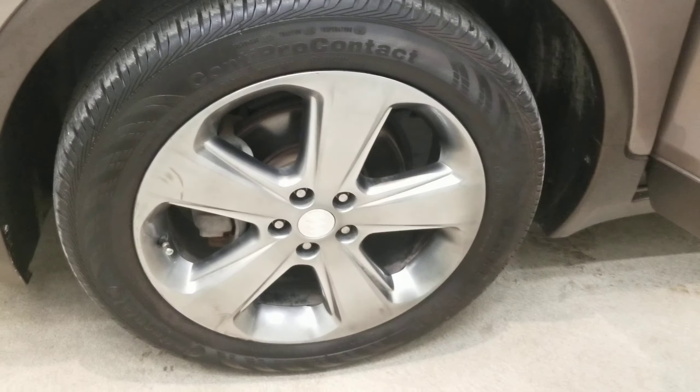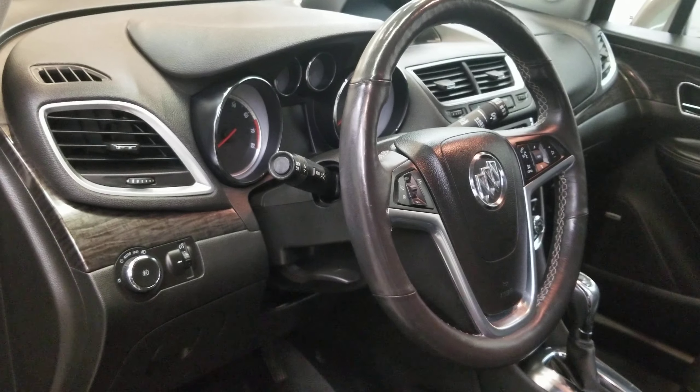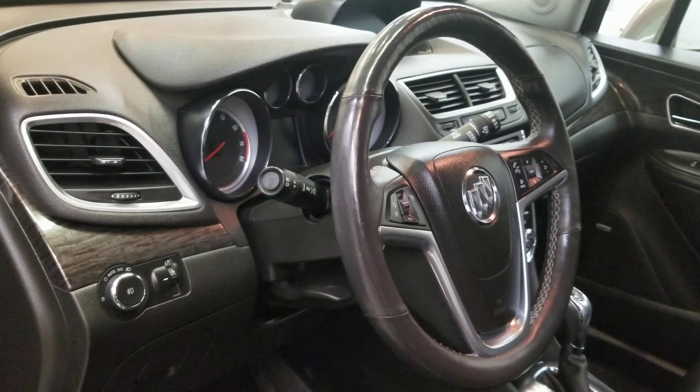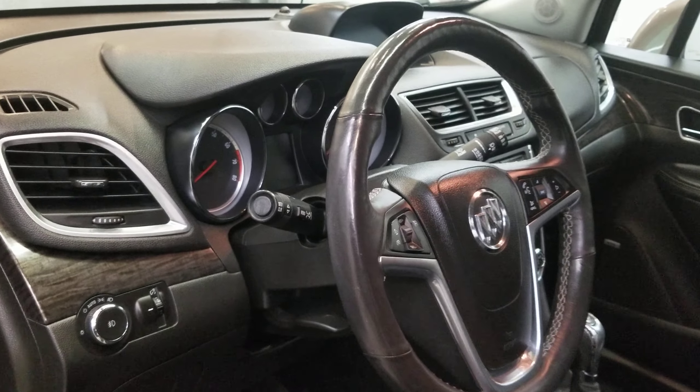It comes with premium style alloy wheels and an interior equipped with a Bose premium seven speaker AM-FM audio system with Sirius XM radio, CD player, MP3 decoder, and radio data system.